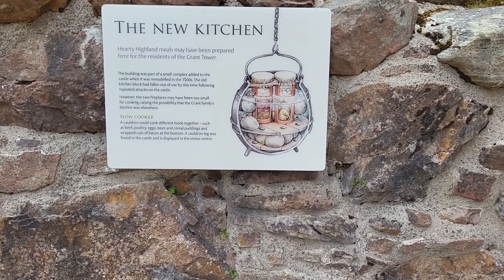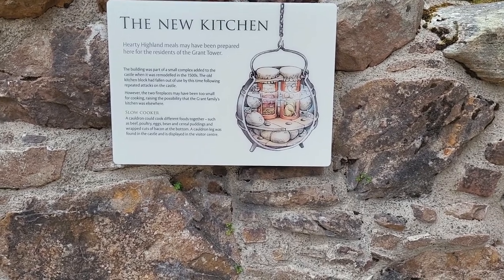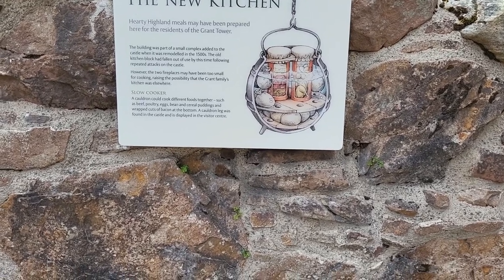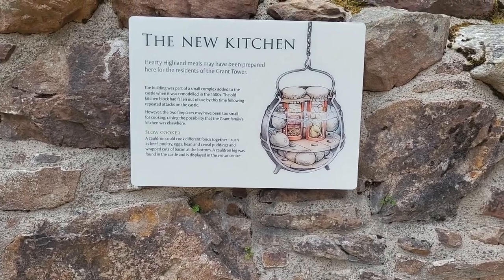Two fireplaces may have been too small for cooking. They show a slow cooking cauldron here — different foods together: beef, poultry, eggs, beans, suet puddings wrapped in bacon at the bottom.